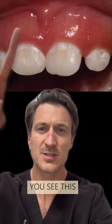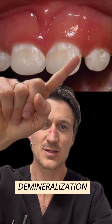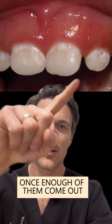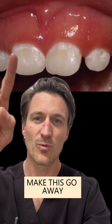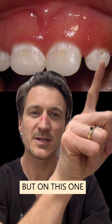These are pre-cavities. You see this white on the tooth here — we call this demineralization. The minerals on the teeth are beginning to come out, and once enough of them come out, you get an actual hole in the tooth, like right here. These white spots you can reverse — you can make this go away and make the tooth hard and strong again. But you can't fill this hole without getting a filling.